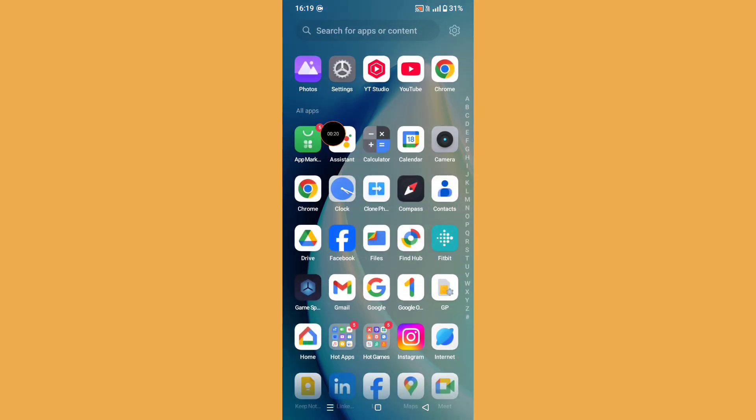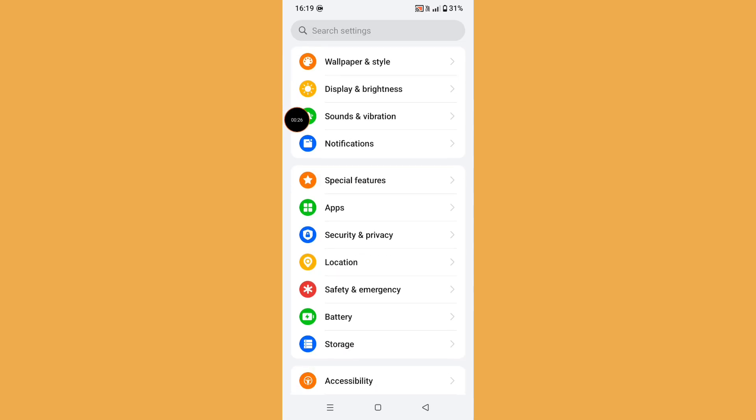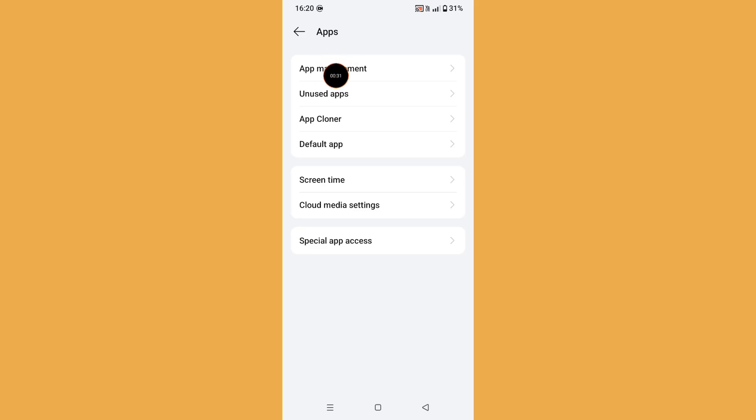First of all, you need to open Settings. Find Settings and click on it. Now scroll down and click on Apps, then click on Apps Management.